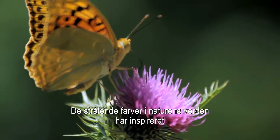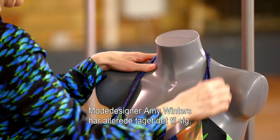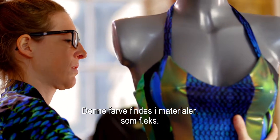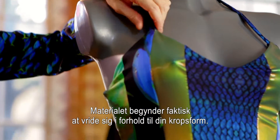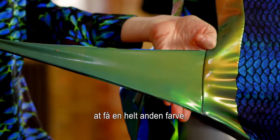The brilliant colours of the natural world have inspired the development of a unique material, and fashion designer Amy Winters has already caught on. This type of colour is found in materials such as the morpho butterfly and beetle wings, and also fish underwater. The material actually starts to contort to your body shape, so depending on how you move, the material starts to have a completely different type of colour.